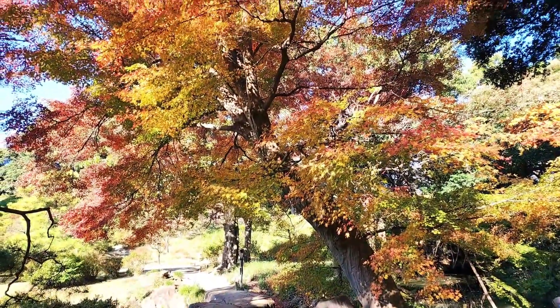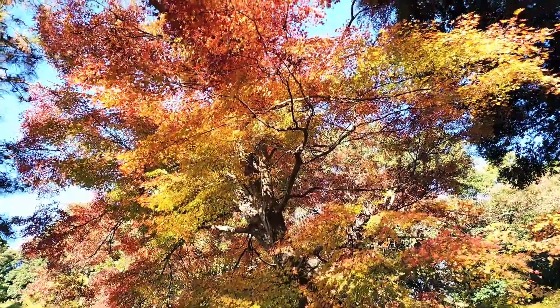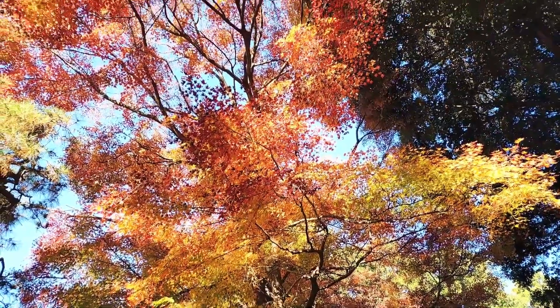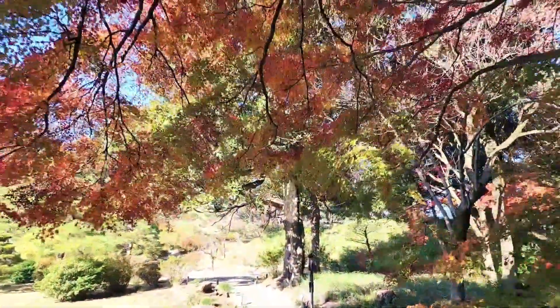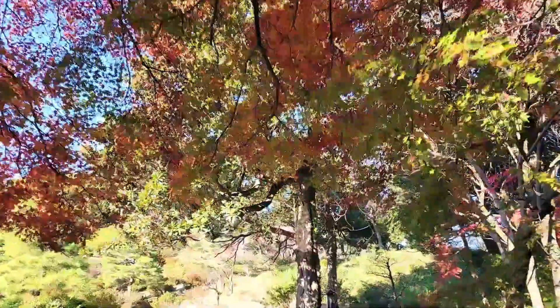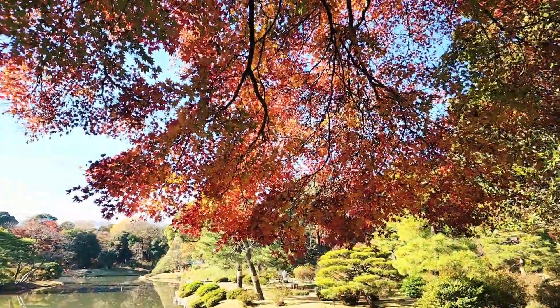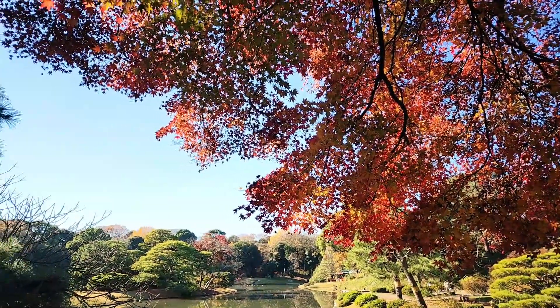This is Togetsu Kyo Bridge. From Togetsu Kyo Bridge, you can see a large pond beyond the bright red maple trees.